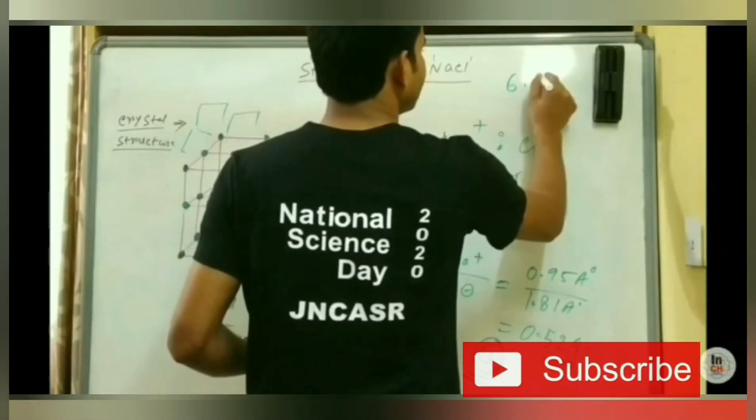Hi, this is Pankaj, the author of the book 'IIT JAM Success Mantra.' I am here to share important information regarding the IIT Bombay and Monash University Australia joint PhD program. In this video, I'm going to talk about the detailed application procedure, the eligibility requirements, and how to choose the right projects.